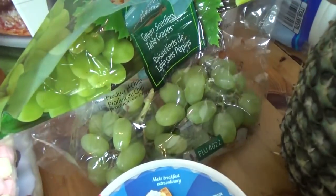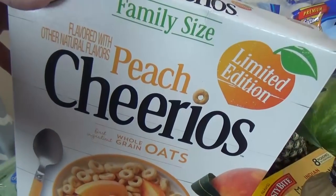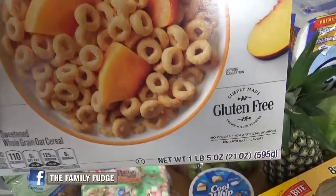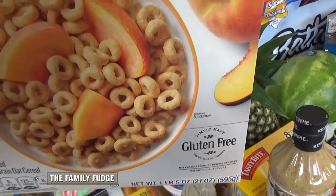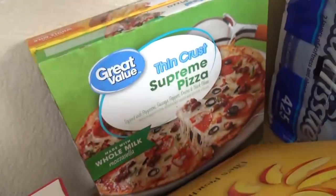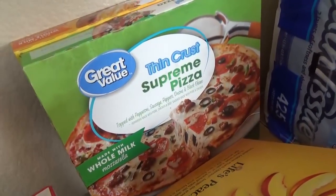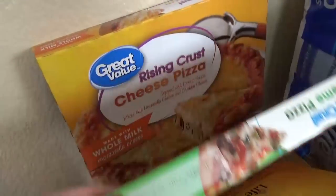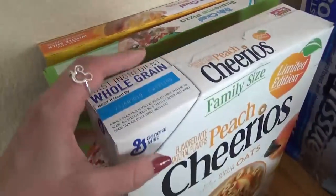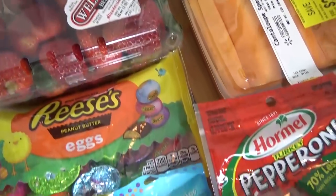Over here we also got some green grapes. And this looked very interesting — this is the new limited edition peach flavored Cheerios, and these are also gluten free so my husband can have them as well. Hopefully they're going to be good because this is a really big box. Right back here we also picked up two frozen pizzas for a quick and easy dinner this week: one thin crust supreme and one regular cheese. We'll have to get a gluten free one for my husband — I like to get those at Trader Joe's. I also picked up a carton of strawberries.